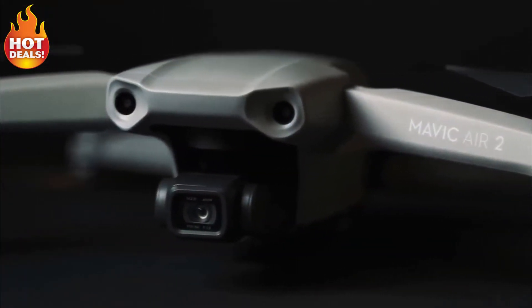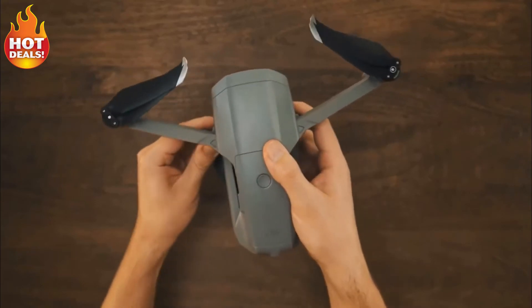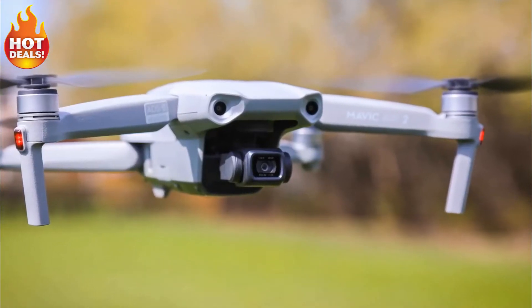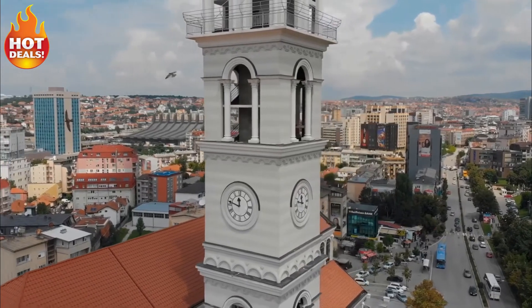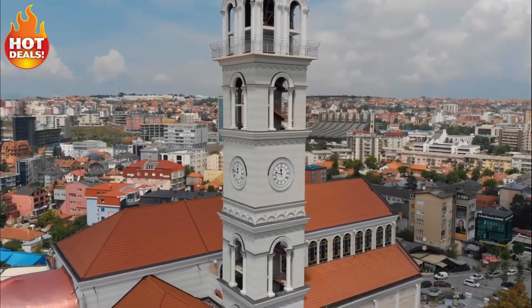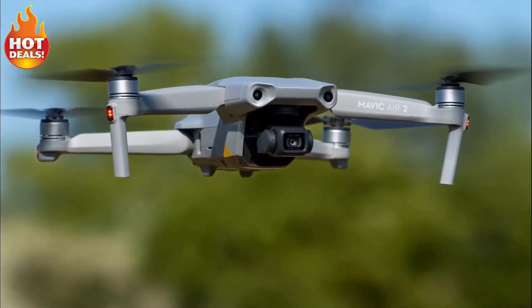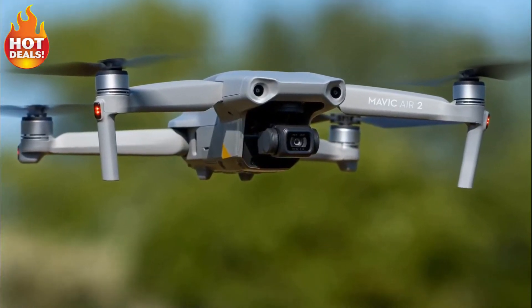The DJI Mavic Air 2 drone is more than just a successor to the original Mavic Air — it's more of a transition from its own form factor into a true Mavic drone. The Mavic Air 2 maintains its place as a mid-tier drone in DJI's lineup. In terms of size, price, and capability, the Mavic Air 2 sits almost perfectly in between the Mavic Mini and the Mavic 2 series drones.